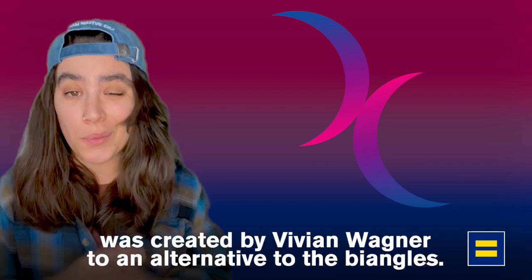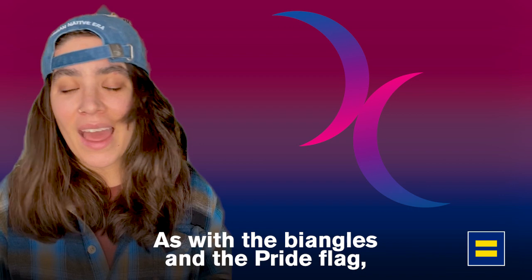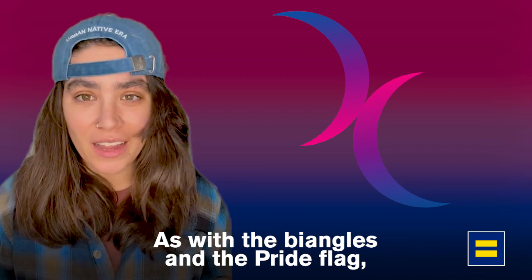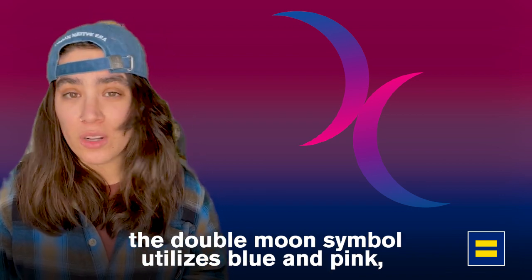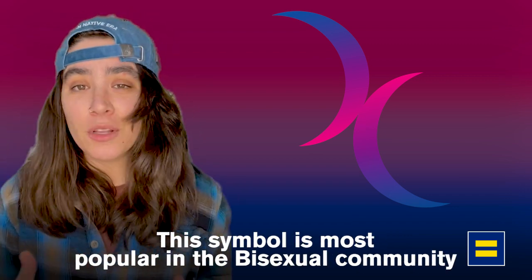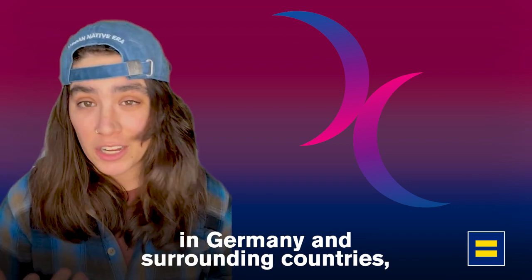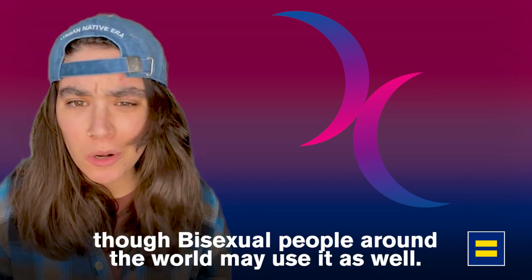Created three years later, the bisexual double moon symbol was created by Vivian Wagner as an alternative to the bi angles. As with the bi angles and the pride flag, the double moon symbol utilizes blue and pink with a band of purple to represent bi attraction. This symbol is most popular in the bisexual community in Germany and surrounding countries, though bisexual people around the world may use it as well.